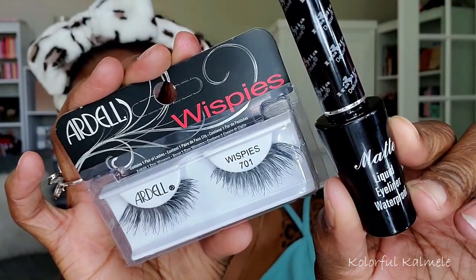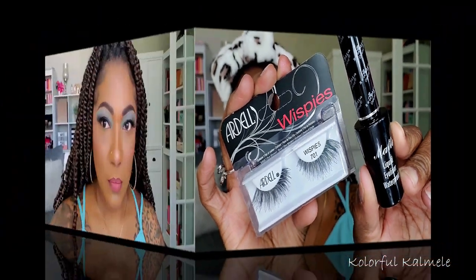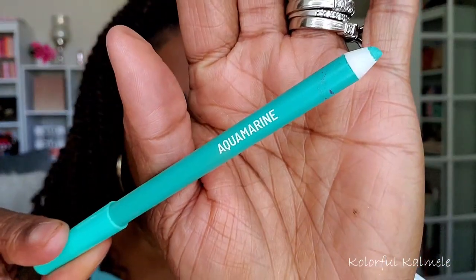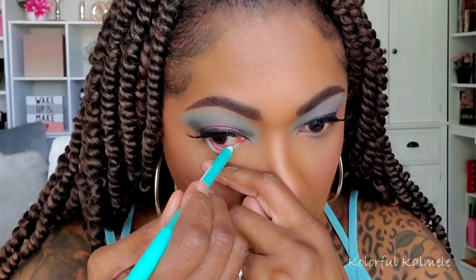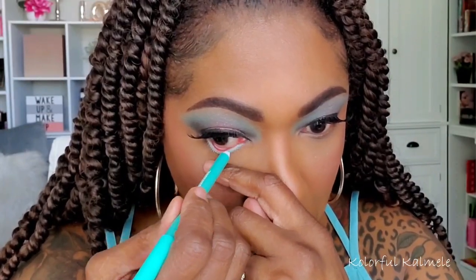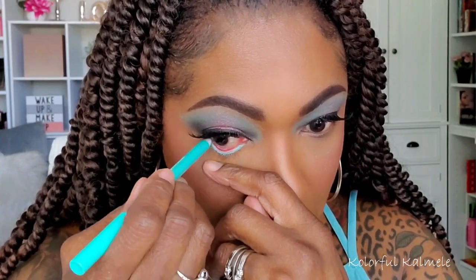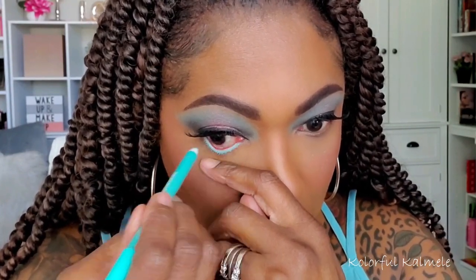I'm not afraid to mix colors that aren't typically supposed to go together. So I went in, added some Ardell lashes and black liner. And for my lips, I went in with my Sephora lip liner and one of my Too Faced lipsticks in Hot Toddy. For the lower lash line, I decided to go in with an aquamarine shade from my Beauty Creations eyeliner set. I love these liners — they're really pigmented, nice and bright, and easy to use.